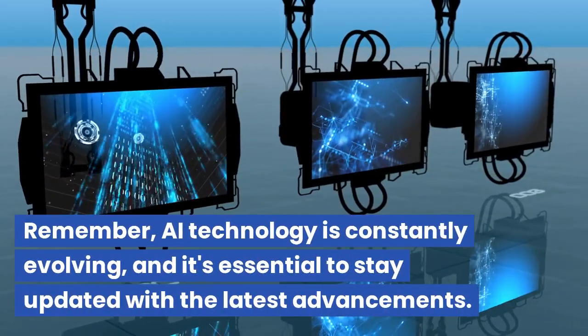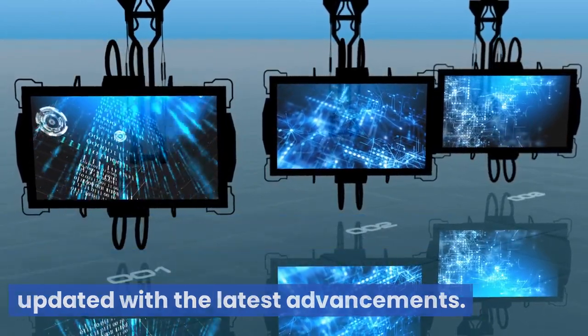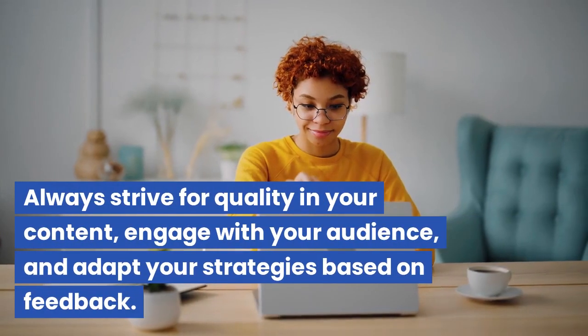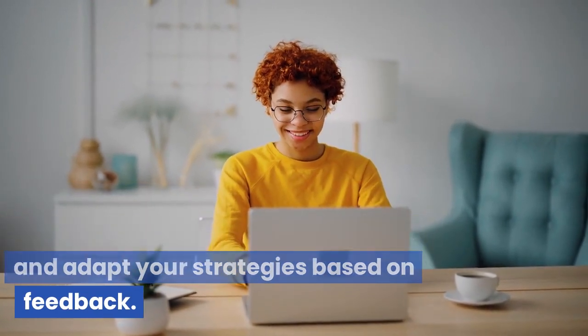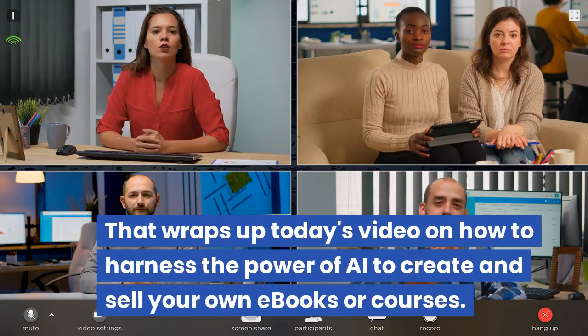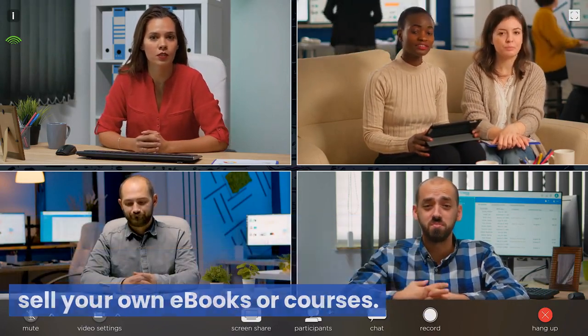Remember, AI technology is constantly evolving, and it's essential to stay updated with the latest advancements. Always strive for quality in your content, engage with your audience, and adapt your strategies based on feedback. That wraps up today's video on how to harness the power of AI to create and sell your own e-books or courses.